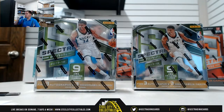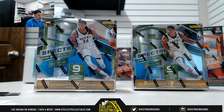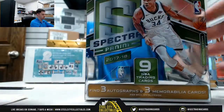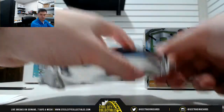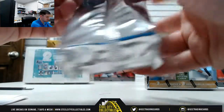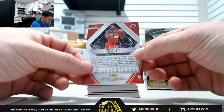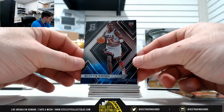Good luck everybody. Looking for that Jayson Tatum, Donovan Mitchell. Good luck. First one — Bradley Beal, 21 of 75, going to Matt. Our non-serial numbered base goes to zero, which is Stu.